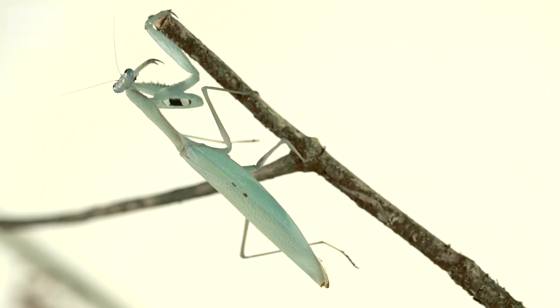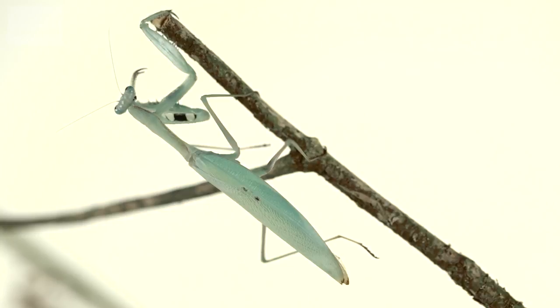Are these guys kind of deadly in their own right? Absolutely, yeah. They're reason to be scary. Some of the big guys can even take down hummingbirds and mice and things like that, so they really are fearsome ambush predators.